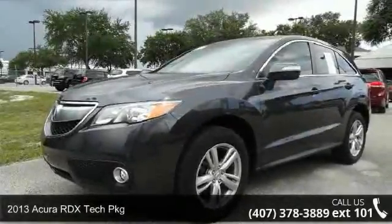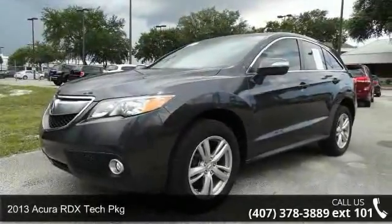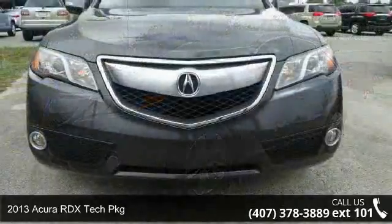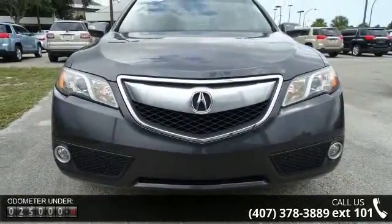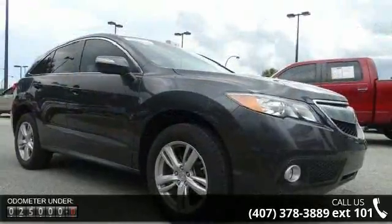Check out this 2013 Acura RDX. Don't miss this great deal on a luxury vehicle. This vehicle comes with a reliable six-cylinder engine, connected to a smooth shifting automatic transmission.